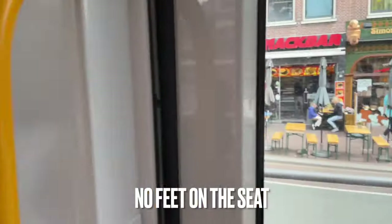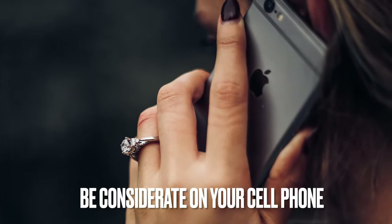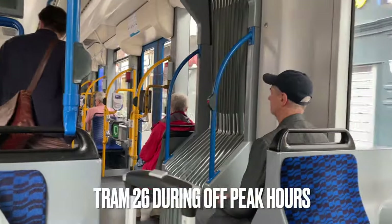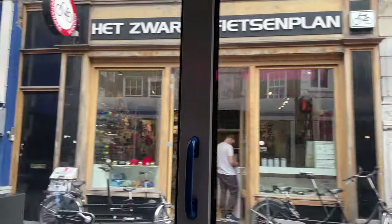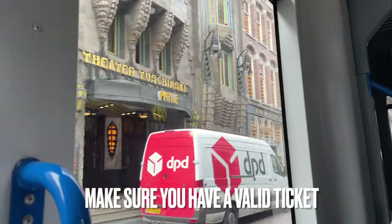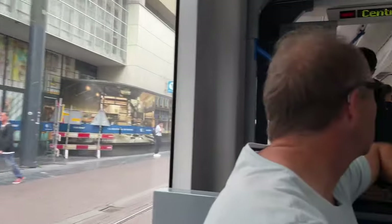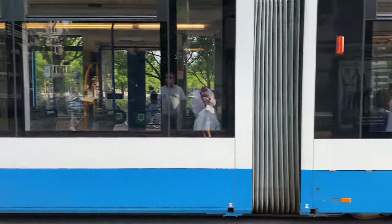Also no feet on the seats, and that makes sense. If you're on your cell phone you're expected to be quiet about it, and of course there's no smoking. If you're planning on bringing a bike on board, sorry, you can't — with the exception of tram 26, but you'll need a special ticket and your bike can't ride during rush hour. They were also very strict about riding without a ticket; we saw some boys get the boot for trying to ride without a valid ticket. All these rules apply to both trams and buses.